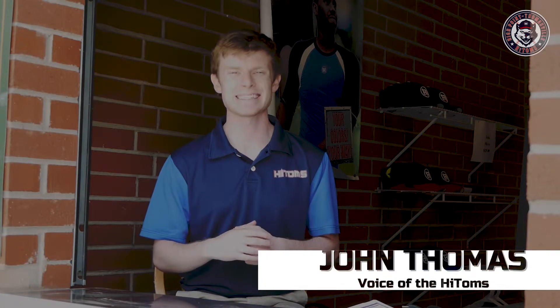Today we're out at the box office at Historic Finch Field to tell you about our 2019 High Toms season ticket package offerings. We have two different ticket packages to tell you about today, and we've been working to make these as affordable and as easy to use as possible so you can enjoy lots of High Toms baseball this coming summer.